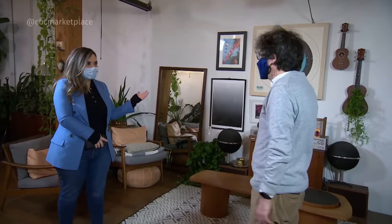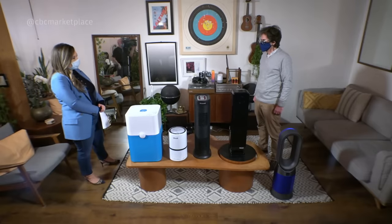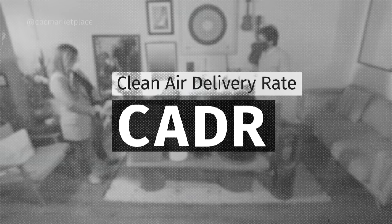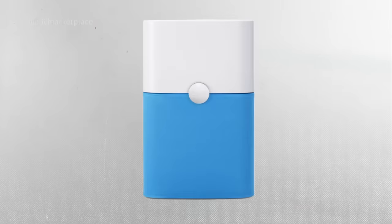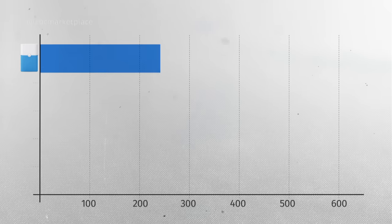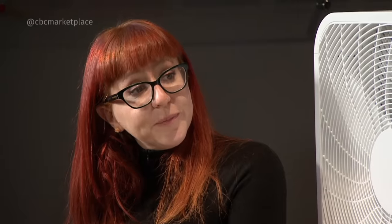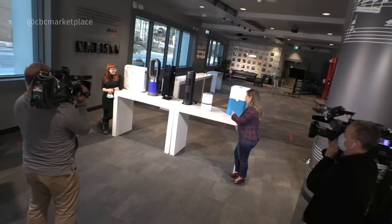Professor Jeff drops in with results from our purifier test. What air purifiers should be doing is removing things from the air so that you don't breathe them. The key metric he's looking for is the clean air delivery rate — the CADR. The higher the better. From a cleaning performance perspective, the Blue Air is more than twice as good as any of the other air cleaners. Its clean air delivery rate is more than 550 cubic metres per hour. The Blue Air by far is the best purifier in this bunch — and it's just a big, ugly cube.